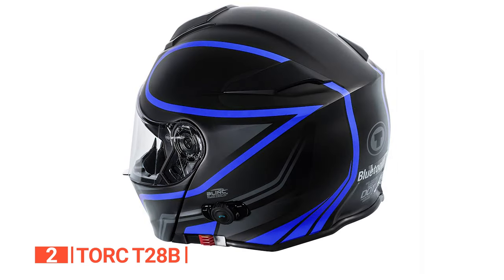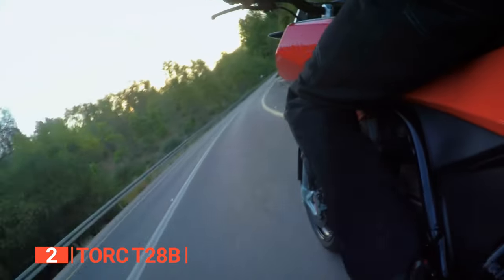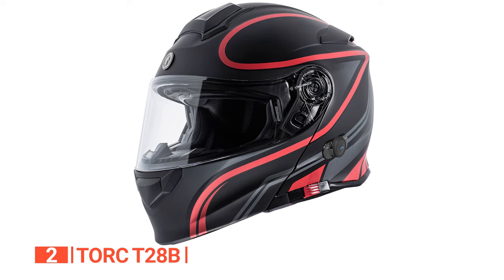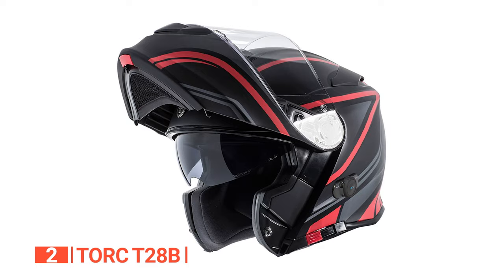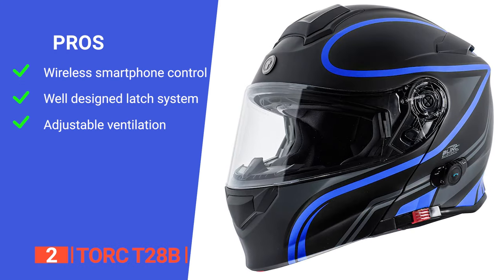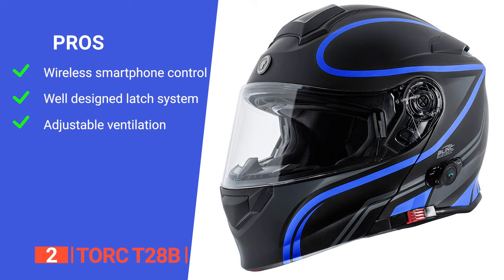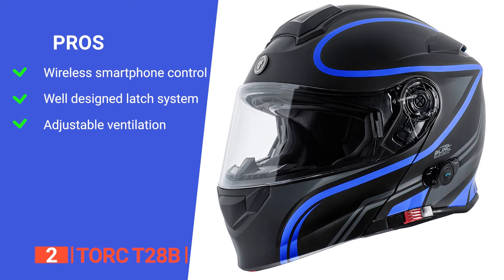For those long rides, the Torque T28B provides adjustable flow-through ventilation, keeping riders cool and focused on the road. The Coolmax inner comfort padding, washable and removable, adds a layer of personalization and easy maintenance. Its pros are: it allows for wireless control of your smartphone, enhancing convenience and safety. It has a latch system that enables a quick transition from a full-face to an open-face configuration, offering versatility for different riding scenarios. And it has adjustable flow-through ventilation that helps keep riders cool during long rides, enhancing overall comfort, especially in varying weather conditions.